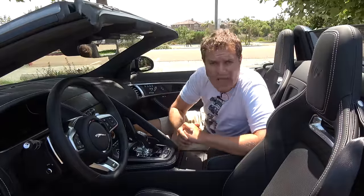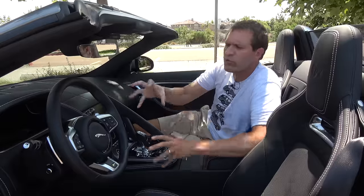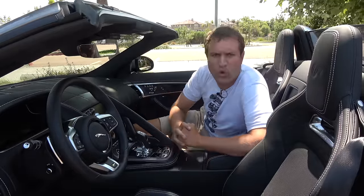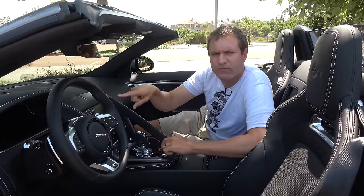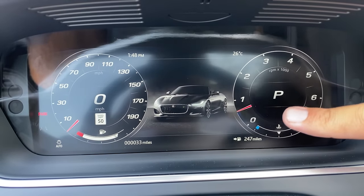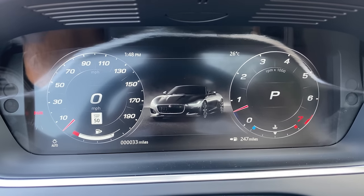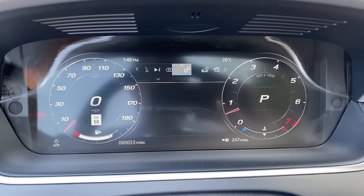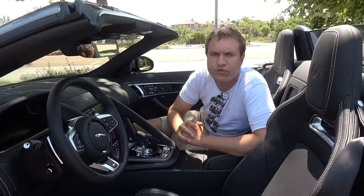Another 2021 change is the driver's gauge cluster — no more old-school gauges. Instead, it's all a screen, which is more modern. The default screen is actually a picture of the F-Type, so you can look at the car you're driving while driving it. There are various other screens available; I've shown these off in other Land Rover models since Jaguar and Land Rover share the same parent company and technology.